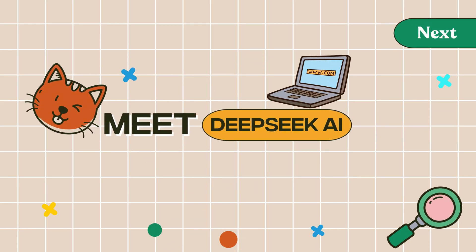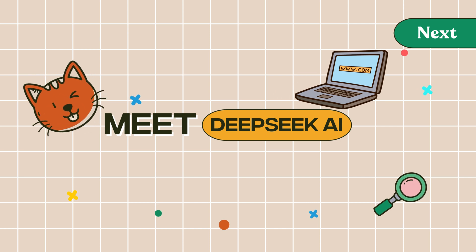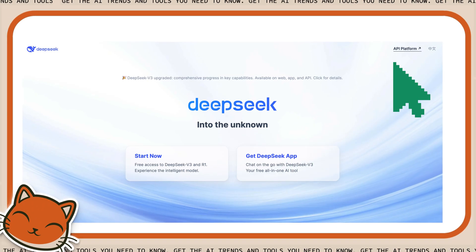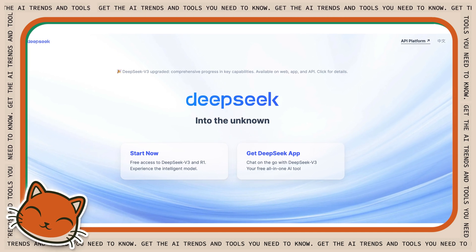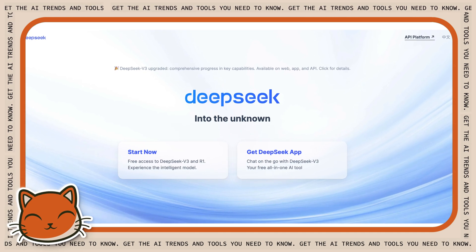Next up is DeepSeek. In case you missed it, there's a new challenger in the AI world and it's not from Silicon Valley. DeepSeek launched in earnest on January 20th of this year and somehow became the number two most popular AI chatbot in just 10 days. As of last month, they had over 61 million monthly active users and about 22 million active daily users.